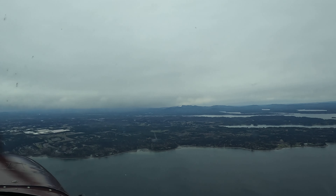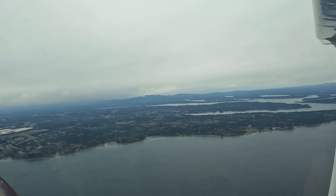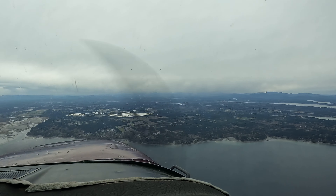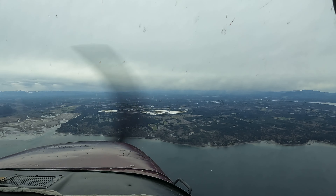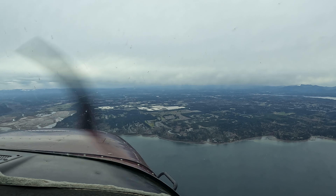Navy one zero four, turn right direct Zolgi, cross Zolgi at four thousand, cleared RNAF straight-in runway two approach. Direct to Zolgi at four thousand, Navy one zero four cleared RNAF runway two.